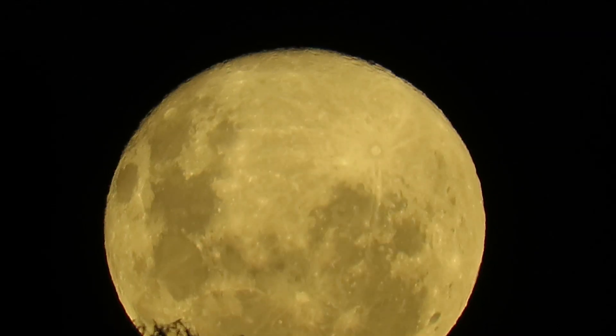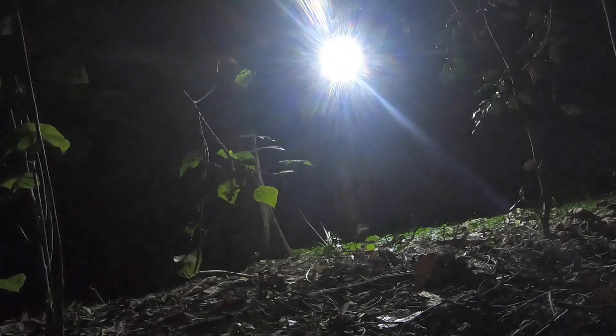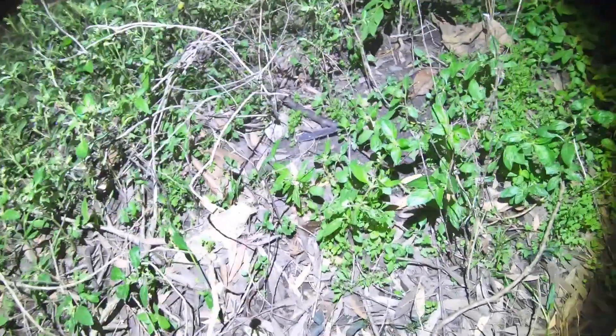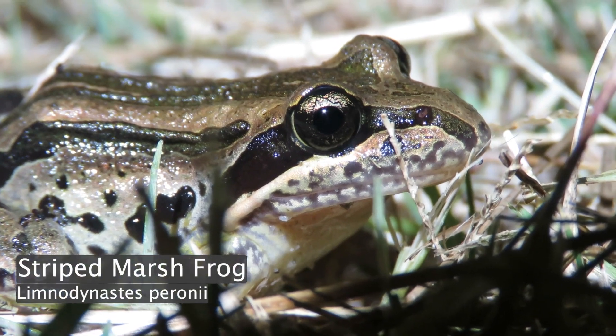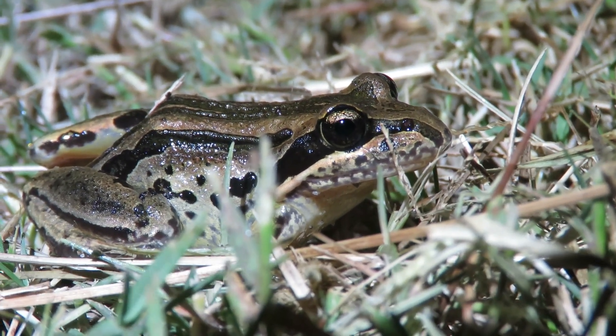Boy oh boy, the swamp turned up a whole bunch of frogs. That's a striped marsh frog — one of the most common species out here. You can probably barely see him. And he's off. They're sometimes referred to as rocket frogs and you can certainly see why. They just bound around all over the place.